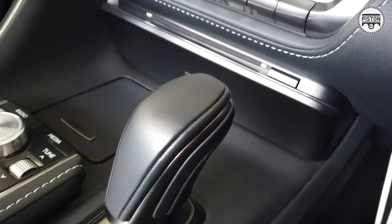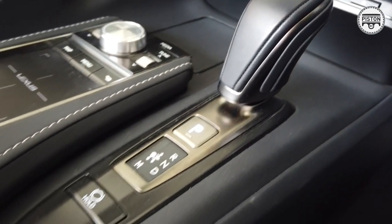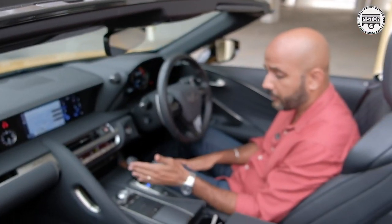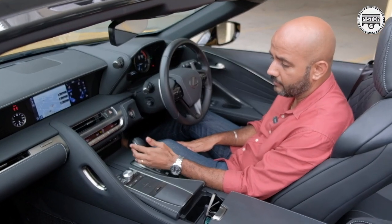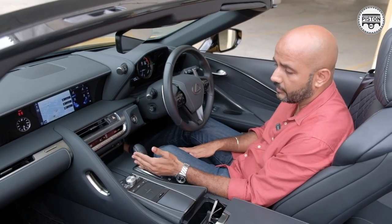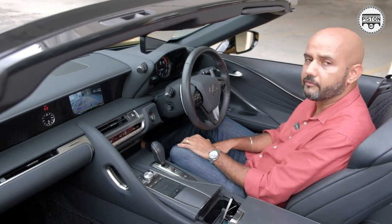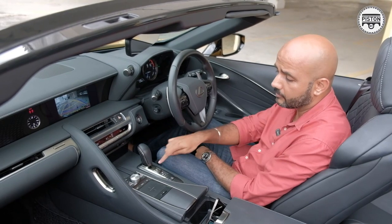This is the gear lever — it's almost like a BMW of sorts. To operate it, you turn it here: this is D, you turn it to the right. This is N. Turn to the right above for reverse, and to put it into park, you just press this button.